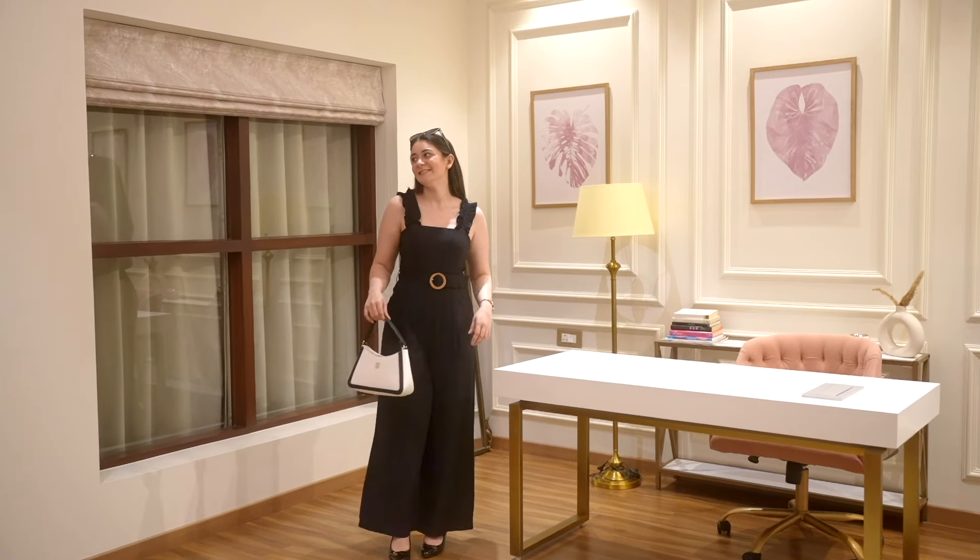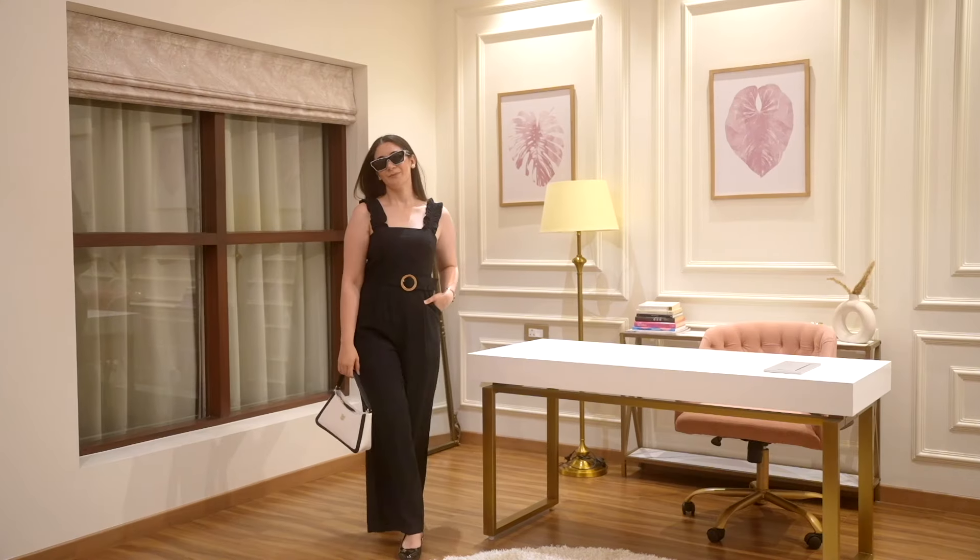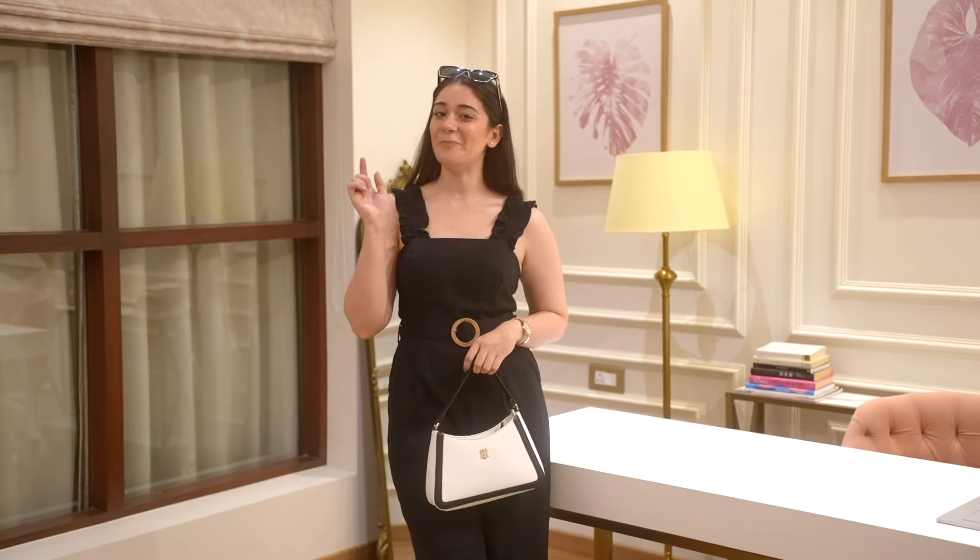This outfit combines timeless black and perfect accessories with the right hint of contrast for a very well put together look. This is my go-to outfit for a night out or a fancy dinner. What do you think? Let me know in the comments.